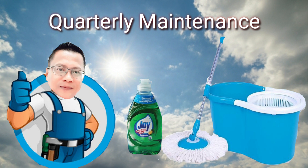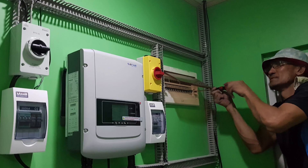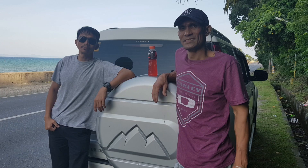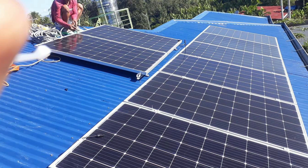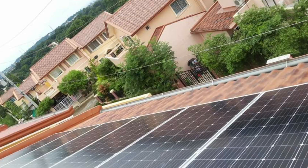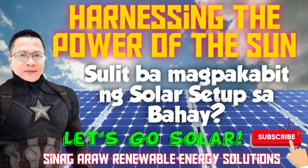At sa loob ng isang taon na palawig namin sa aming mga kasinag, ang biyaya ng haring araw mula tatlong units sa Marikina City, Albuera Leyte, at tatlong units sa Antipolo City. Karamihan ay grid tie solar setup with limiter, grid tie solar setup with net metering, at hybrid solar setup.